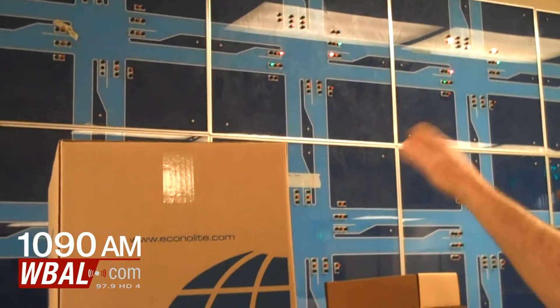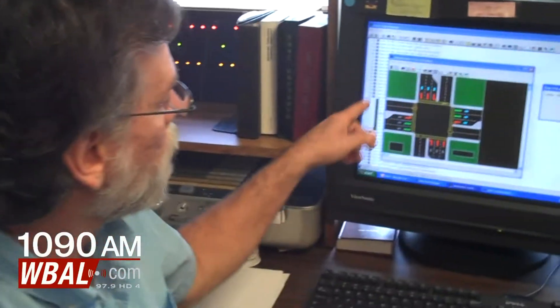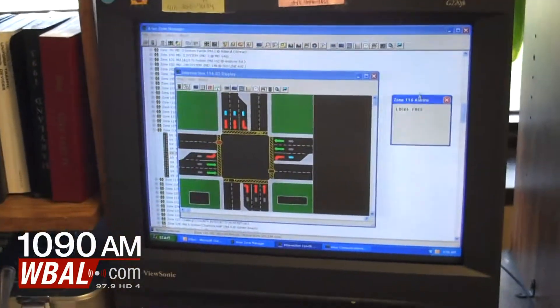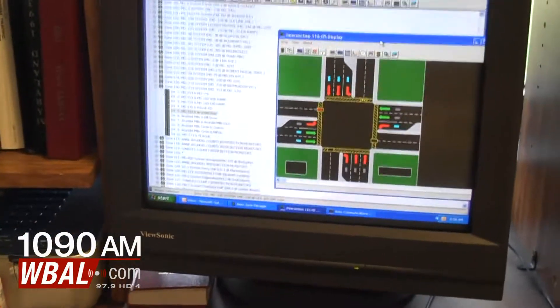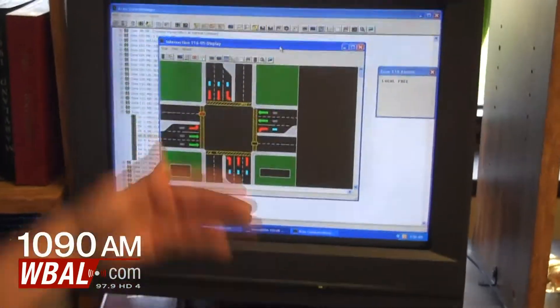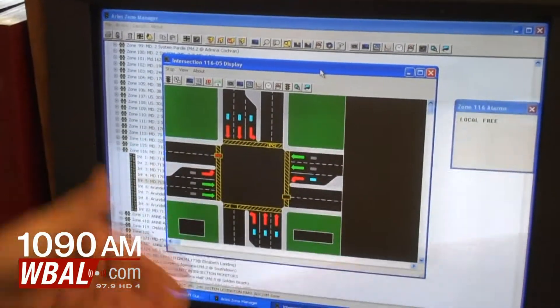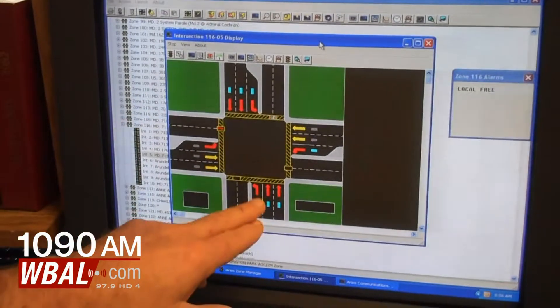Each one of these controllers drives one intersection. I'm calling up Arundel Mills Shopping Center — the intersection of Route 713 and Arundel Way. What you're seeing now is a full intersection operation as it's operating in real time at that intersection. You'll see the main line is green, left turns are red, side road is red.